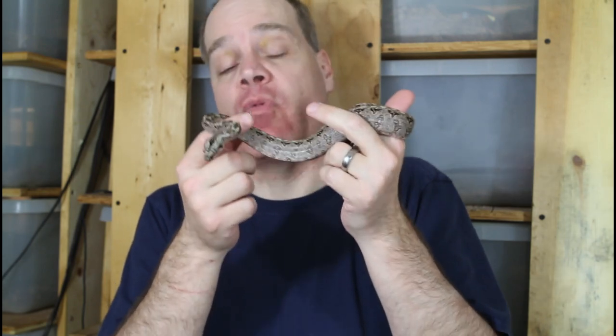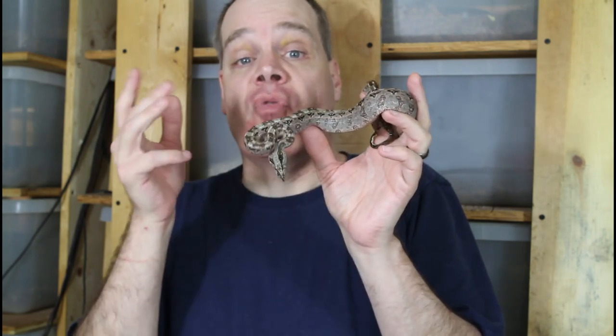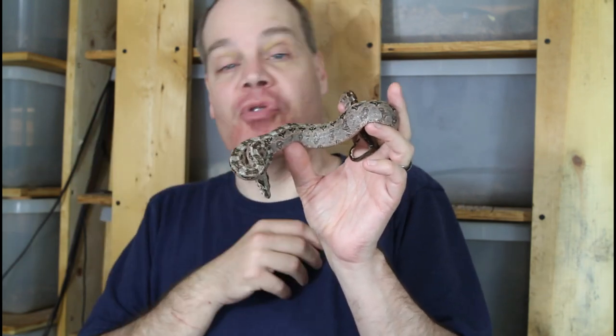Hey guys, Brian from Brian Boas here. I recently released a video titled Redtail Boa Growth Comparison from 1 to 9 years old, where I showed you the sizes of different ages of true redtail boas born between 2022 and 2014. I got a lot of good feedback — someone asked if I can do the same with hog island boas, which is definitely a good idea. Unfortunately I don't have every year of hog island boa, just a couple years worth of holdbacks.